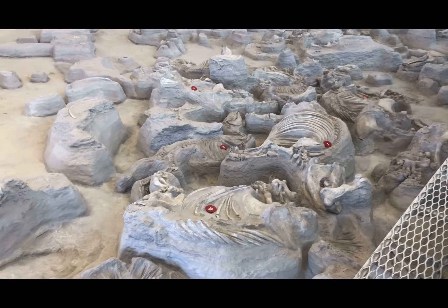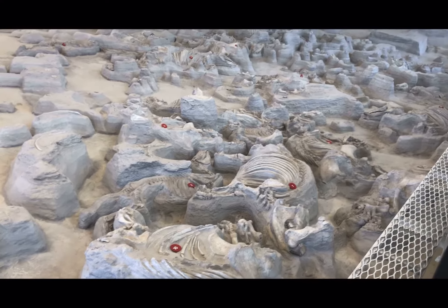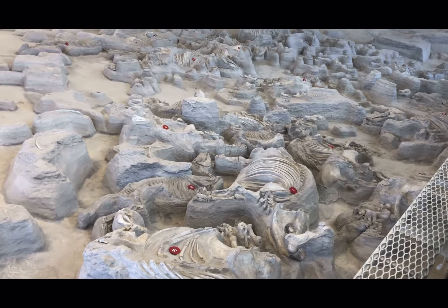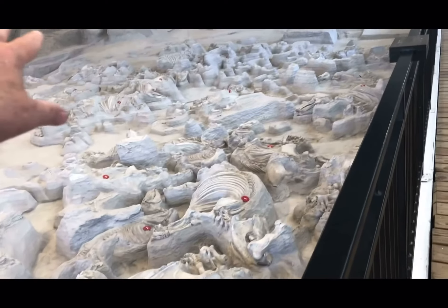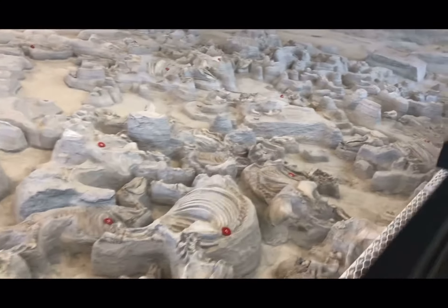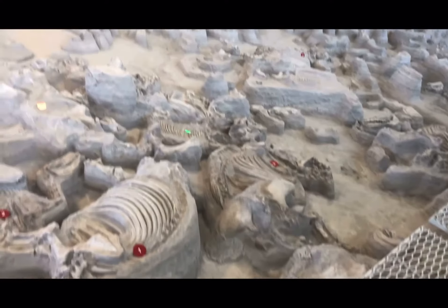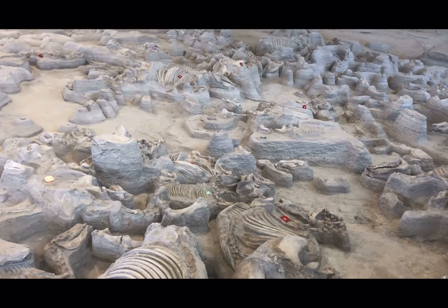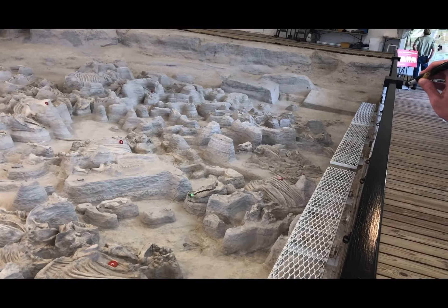The barrel-bodied rhino is the most common animal we find here — that's hence the name 'rhino barn.' Most of what you're seeing here are rhinos. Number one right there is a rhino. Number three is a female rhino with her baby right next to her. Number 18 is a male rhino — he has large tusks at the end of his jaw.